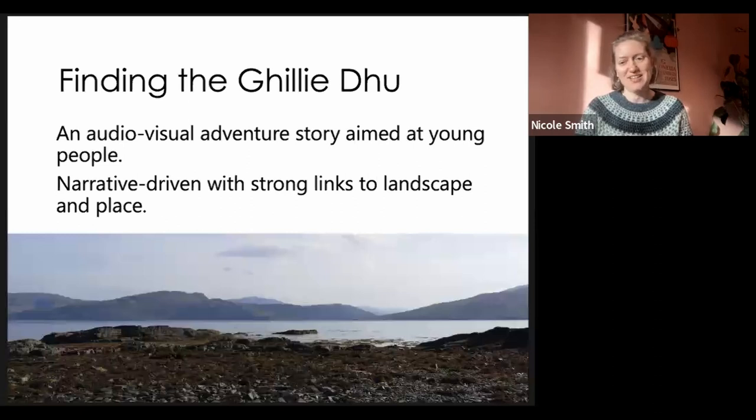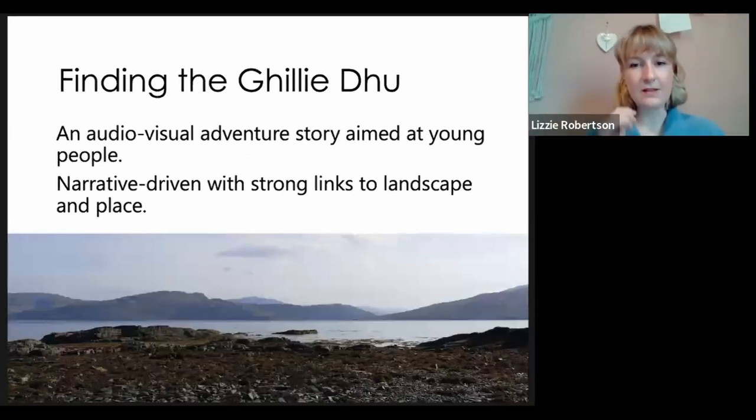We have about five minutes to go through these and then talk about our lessons learned. We looked at this idea of applying a prototype approach to two different settings or audiences. The first one I'm going to talk about is Finding the Gilly Dew — an audio-visual adventure story aimed at a younger audience. The narrative is driven with strong links to landscape and place. It doesn't necessarily require you to be at the site; it can be experienced before your visit to Balmacara, whilst you're there, or after.